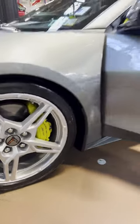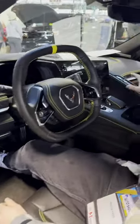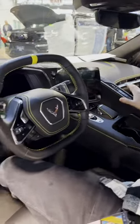Moving on to the interior, you have this very driver-centric experience with the three-piston brakes, a flat bottom square steering wheel, paddle shifters — everything is very driver-centric in here.